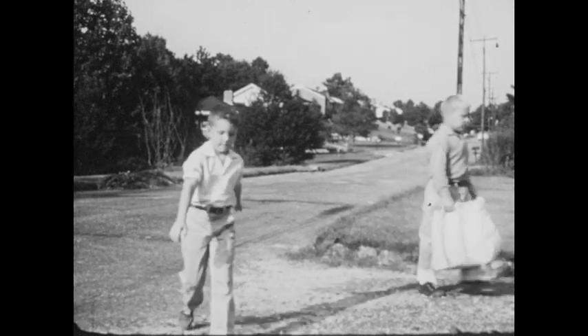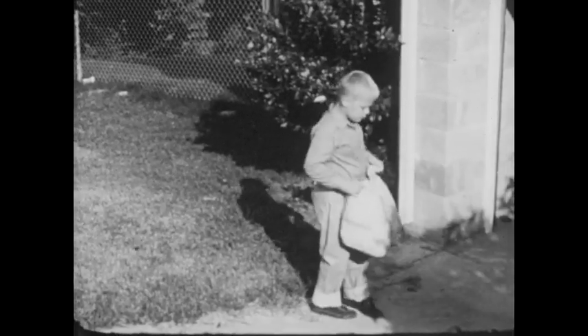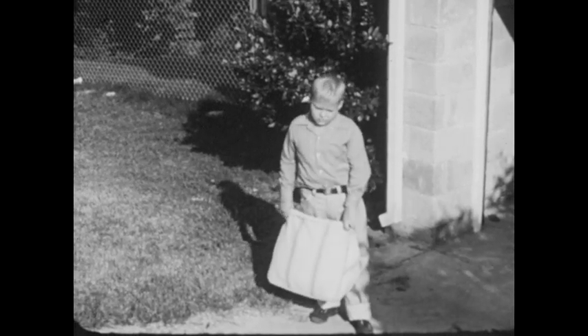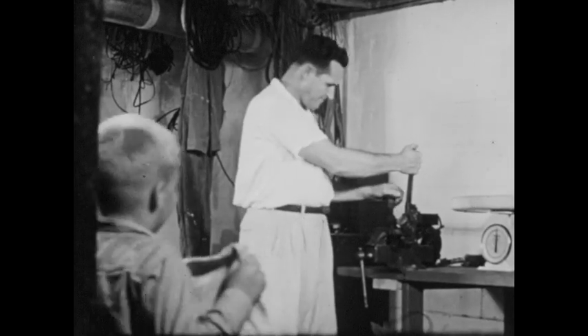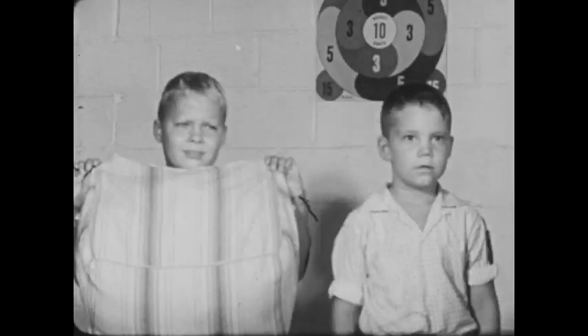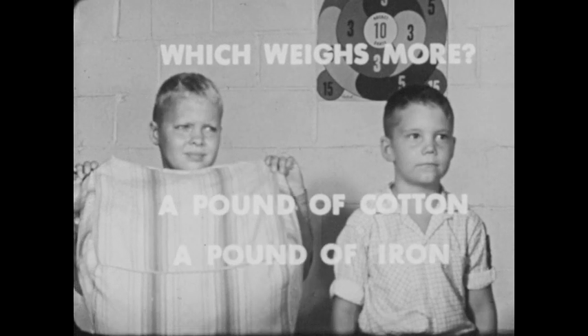Do you like riddles? There's a riddle Tommy has been thinking about with his friend Steve. That's why they got this old pillow made of cotton, to help find the answer to the riddle. Steve's father said he would help. The riddle is: which weighs more, a pound of cotton or a pound of iron?